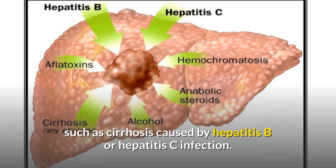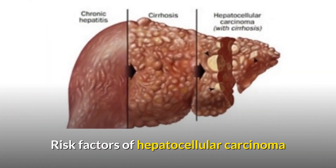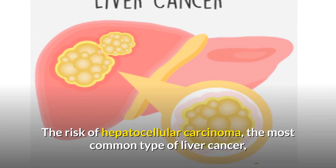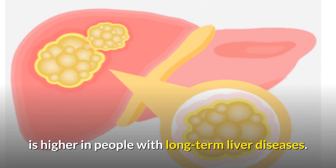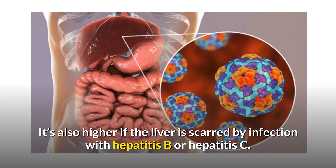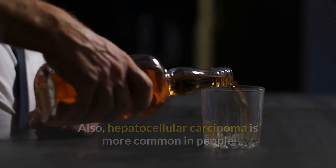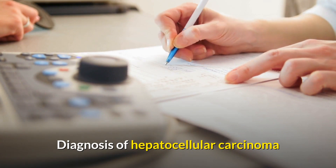Risk factors of hepatocellular carcinoma include chronic liver diseases such as cirrhosis caused by hepatitis B or hepatitis C infection. The risk is higher if the liver is scarred by hepatitis B or C infection. HCC is also more common in people who drink large amounts of alcohol and who have an accumulation of fat in the liver.